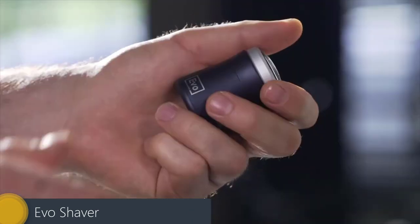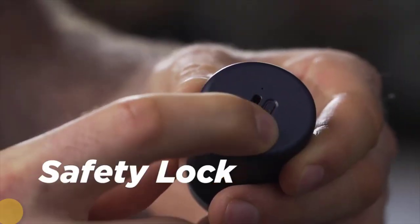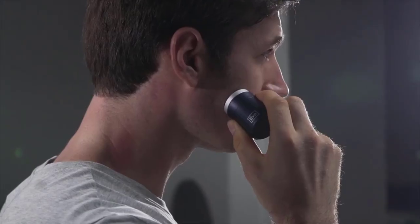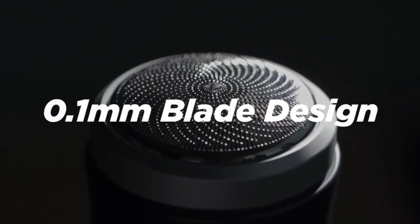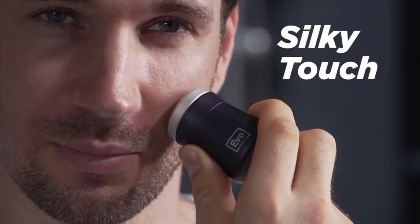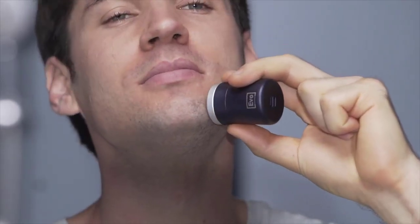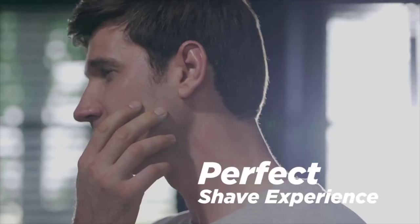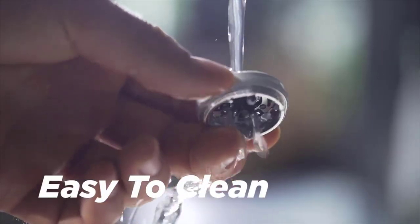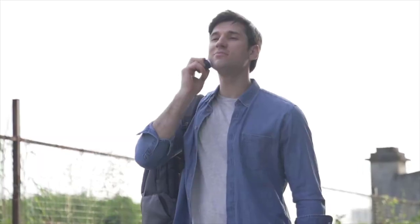EVO Shaver. If you are someone who is constantly on the move, this gadget is for you. The frustration of not having a clean face when you've traveled out for an interview, meeting, or whatever is real. Carrying a trimmer isn't convenient, not only due to its size but also the hassle of carrying its charger. Luckily, the EVO Shaver solves both of those problems. Meet EVO Shaver — an ultra-portable travel shaver that can charge via USB-C. The EVO Shaver is one of the smallest travel shavers you will find in the market, and you will love it due to its size.